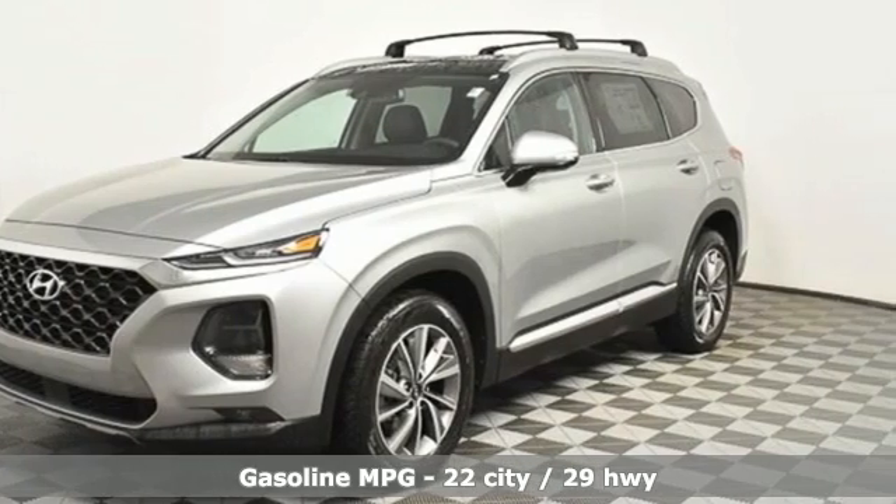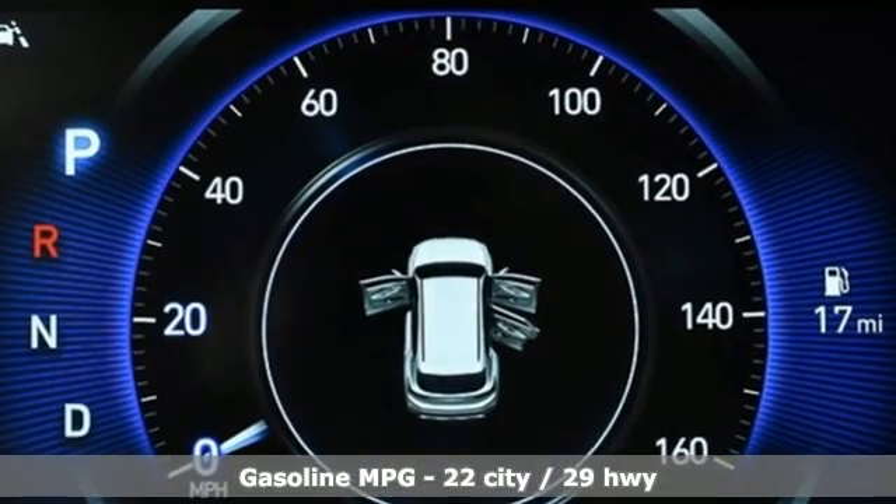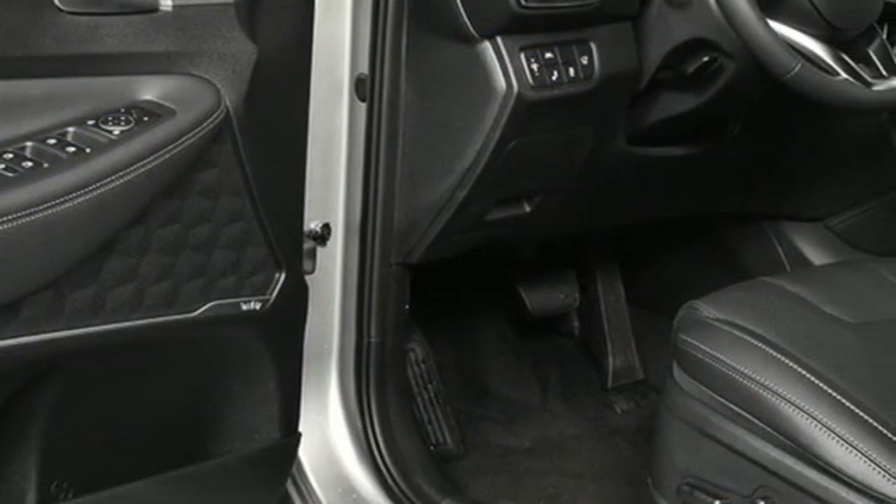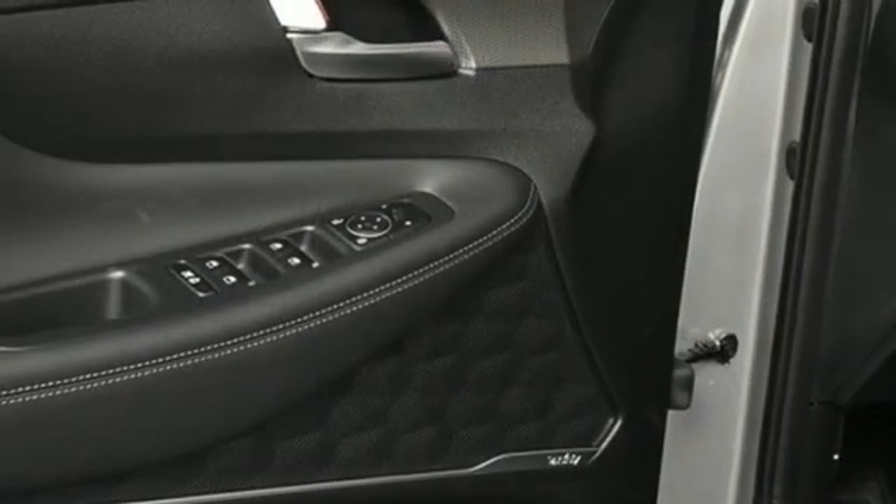Inline four-cylinder engine. Front heated leather bucket seats. Streaming audio. Rear parking sensors. Dual zone climate control. Inductive device charging.